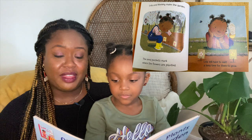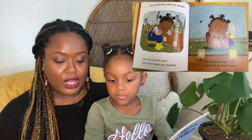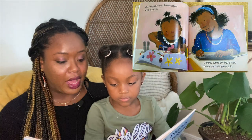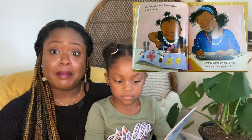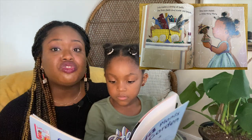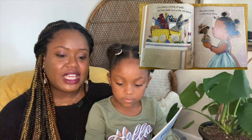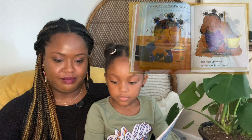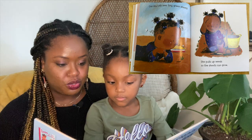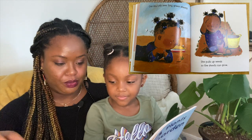Lola and Mommy make the garden. The seed packets mark where the flowers are planted. Lola will have to wait a long time for them to grow. Lola makes her own flower book while she waits — Mommy types the Mary Mary poem and Lola glues it in. Lola makes a string of bells; she finds shells and some old beads. She even makes a little Mary Mary. One day Lola sees tiny green shoots and pulls up weeds so the shoots can grow.